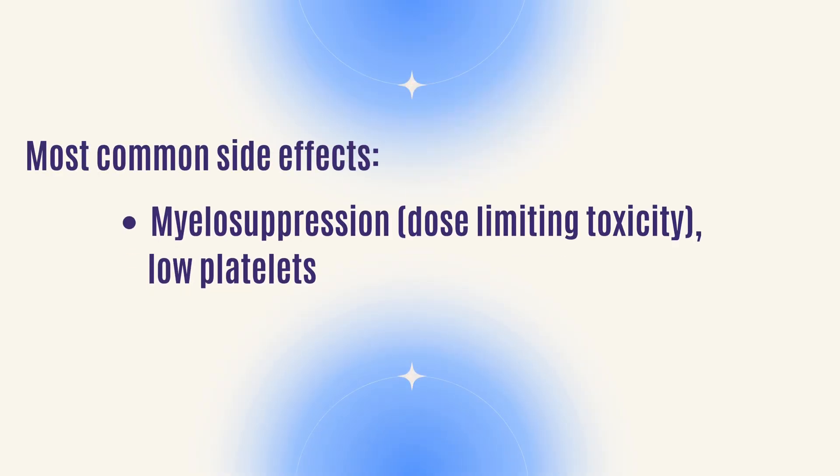Taxol can also cause myelosuppression, similar to carboplatinum. Myelosuppression means your white blood count will be low, your platelets may be low, and you may also have a low hemoglobin. It affects those bone marrow cells because they are usually rapidly growing.